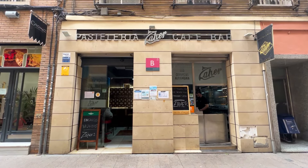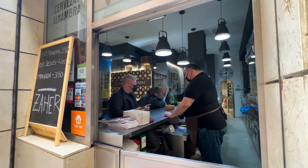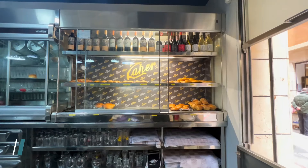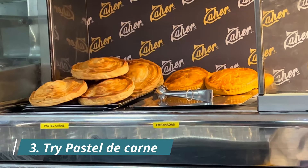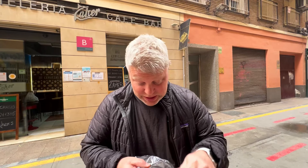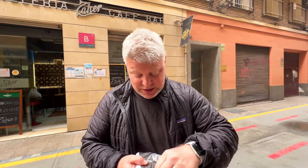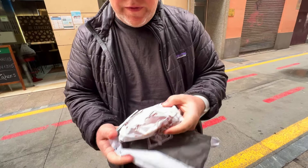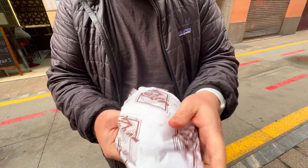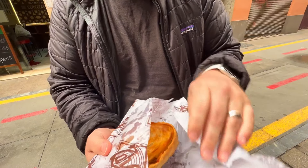You're probably hungry by now, so let's try a gut-busting specialty of Murcia — pastel de carne murciano, or a meat pie. Here it is — the most famous place in the city to get this meat pie. It's filled with chorizo, beef, and eggs, and they warm it up in a little oven for you. Look at this pastry!